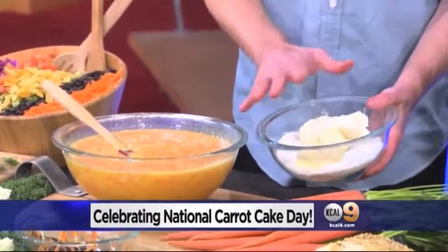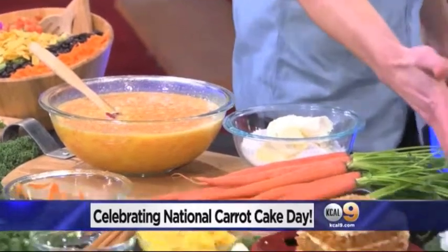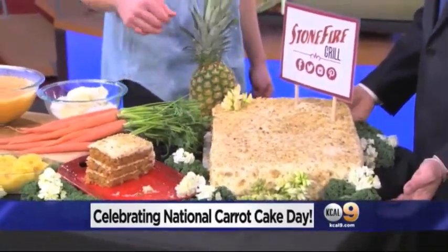Once you have all the ingredients put together, you're going to cream them, and the end result is this. We do it oversized on a sheet pan at Stone Fire — look at this, everybody! And this is one of your most popular desserts as well.